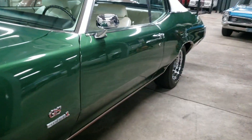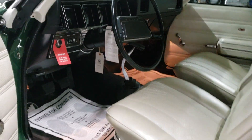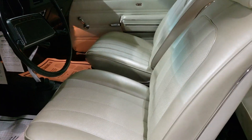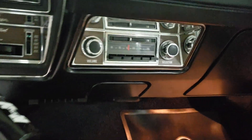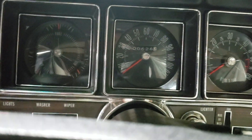Let me just show you the interior. Look at it — even the buzzer works. The pearl interior. AM FM. Air conditioning. Tachometer. 626 miles since restoration.